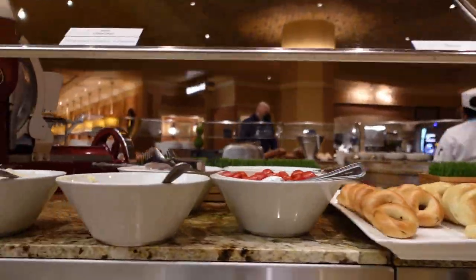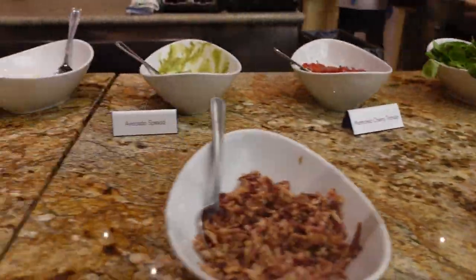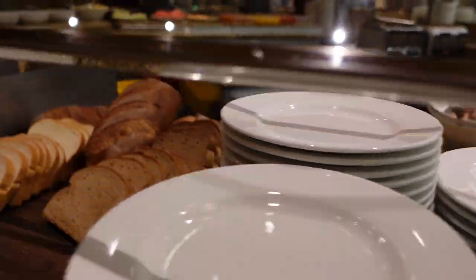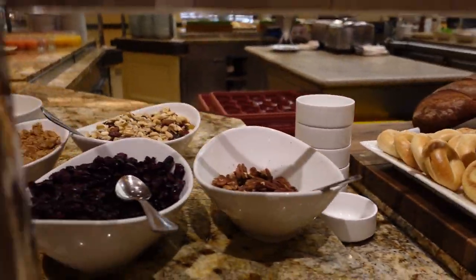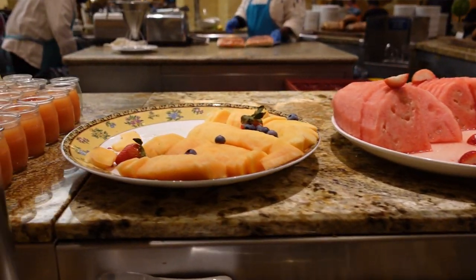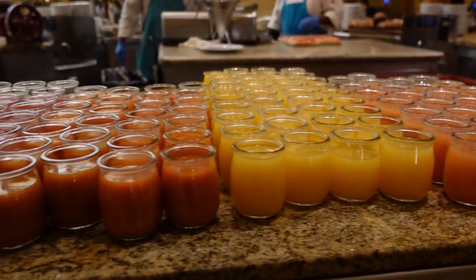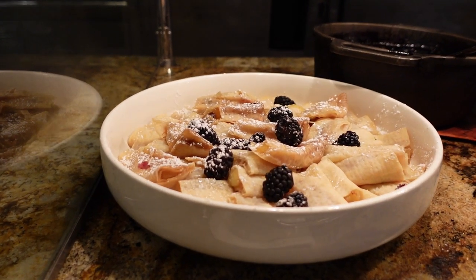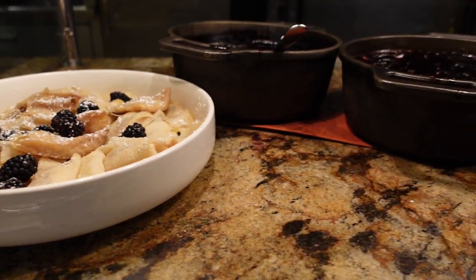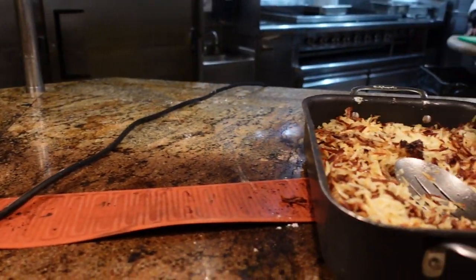The buffet itself is a pretty good size — I would say it's pretty large. Bigger than the Wynn Buffet, if you've seen our episode of that, but not quite as large as the Bacchanal. Probably somewhat equivalent to Wicked Spoon — yeah, I think it's pretty equivalent. But in terms of hot station count, the one thing I noticed most was the seafood selection, and when I say that I want to emphasize the lack of seafood.